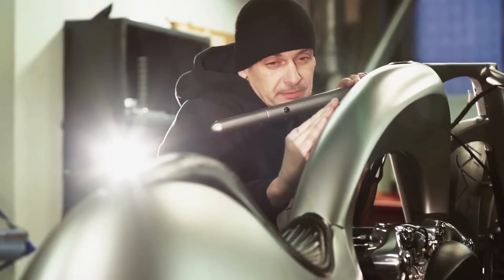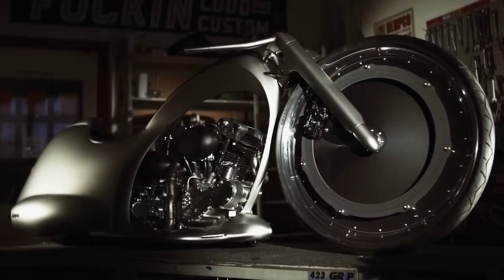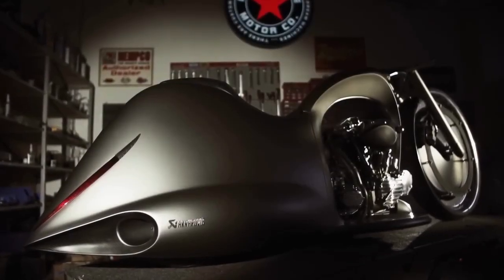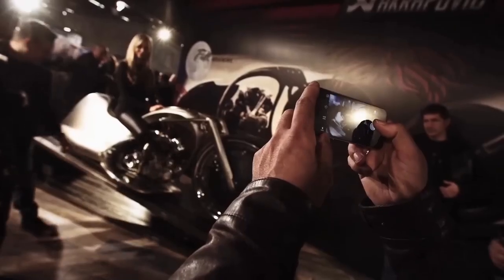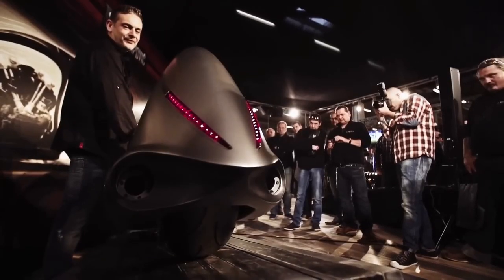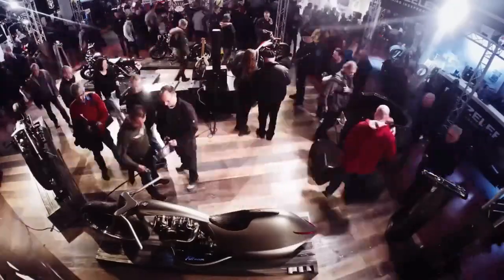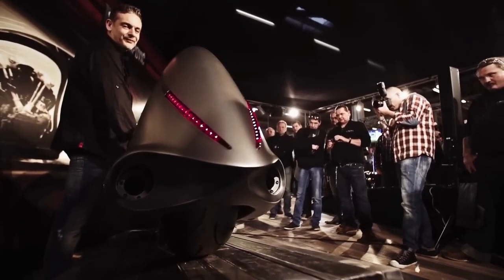The Full Moon is powered by a 1,524 cc SNS knucklehead engine and features a 2-into-1 exhaust system with a custom muffler. The body and frame are made entirely of sheet metal and are an extension of the exhaust system. The front wheel is a massive 30 inches in diameter, while the rear wheel is 26 inches. The bike has a hydraulic suspension system that can fix it upright when parked, making it a unique and eye-catching motorcycle sure to turn heads wherever it goes.